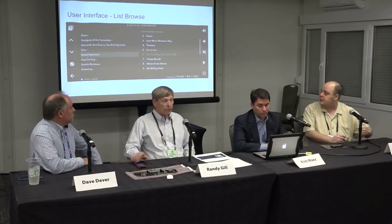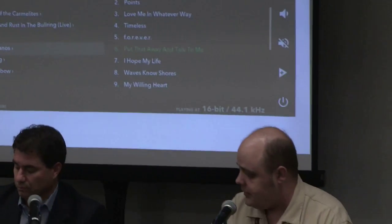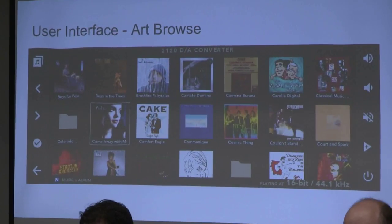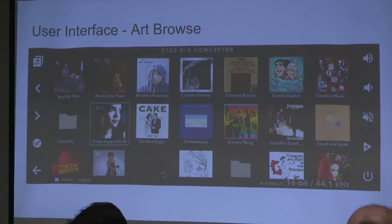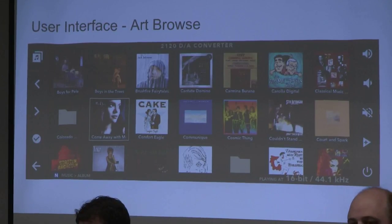Here's our list browse mode — when you're browsing your UPnP server, this is the mode readable from across the room. You've still got your playlist on one side, and on the left is the portion you're actually browsing. And this is our art browse mode, where you're building your playlist but we show full album art. The text is smaller in art mode, so if you need to read track names, list browse is preferable. You can browse by cover art or by a simple list of what's available.